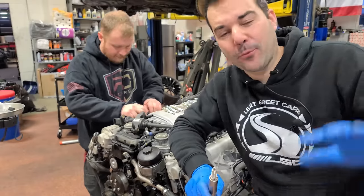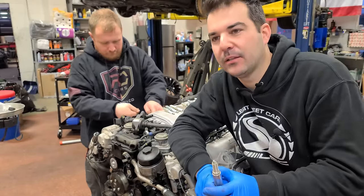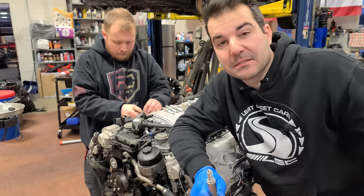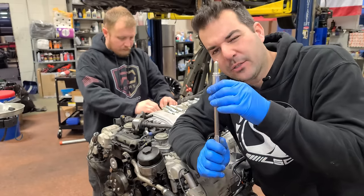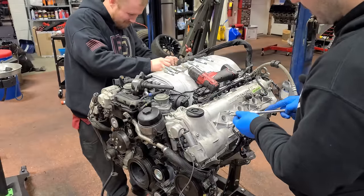All right guys, it's the next morning. I slept for a full seven hours. I didn't stay at the hotel that was on fire — I ended up staying at Craig's house, got a blow-up mattress, and it was nice. I had a good night's rest and I am fully energized, ready to get this engine started. Speaking of energy, we have to install some spark plugs. We're going with some nice NGK plugs.